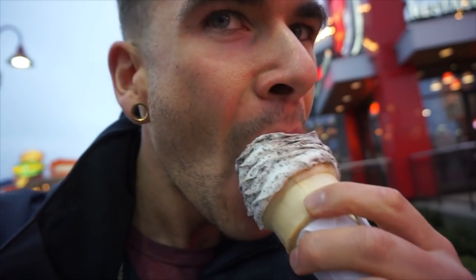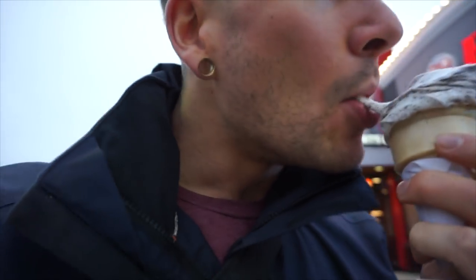The ice cream — I wouldn't say it's my favorite tasting ice cream, I actually prefer McDonald's ice cream — but the Oreos and M&Ms are pretty nice. Is it worth $4? Yeah.